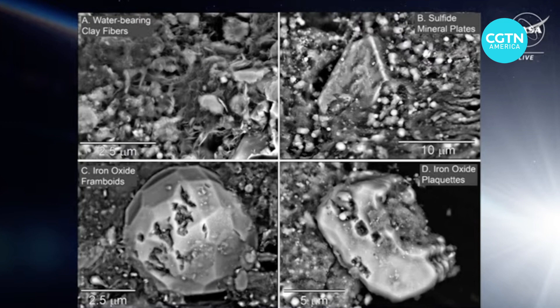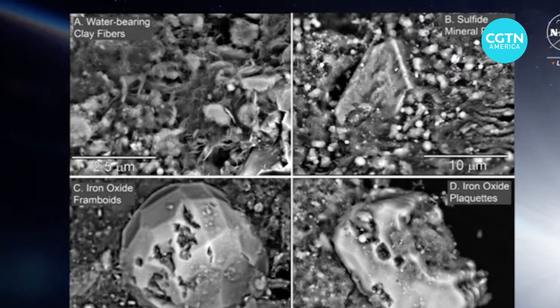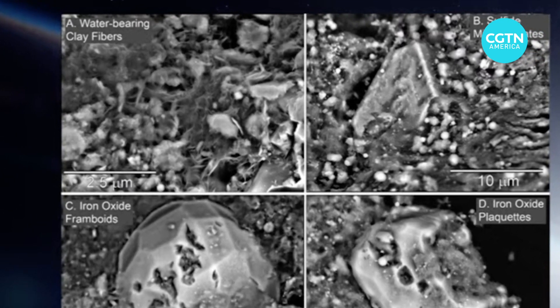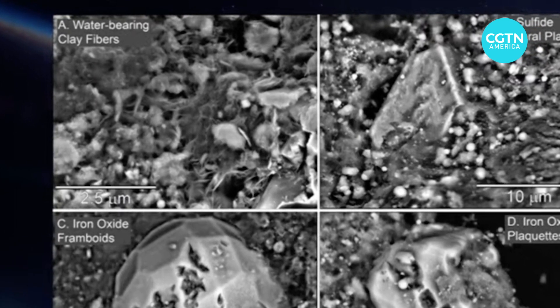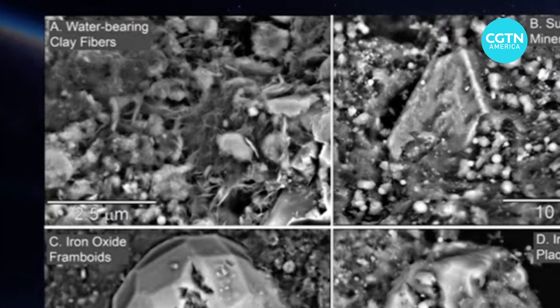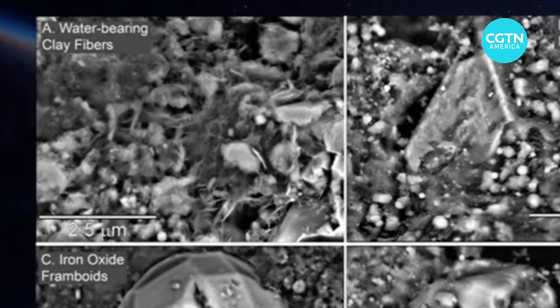That water, NASA says, is captured in these water-bearing clay fibers. The reason that Earth is a habitable world — that we have oceans and lakes and rivers and rain — is because these clay minerals, minerals like the ones we're seeing from Bennu, landed on Earth 4 billion to 4.5 billion years ago, making our world habitable.